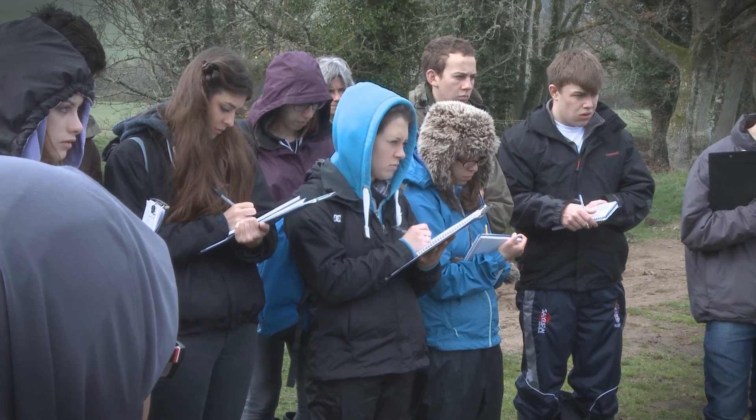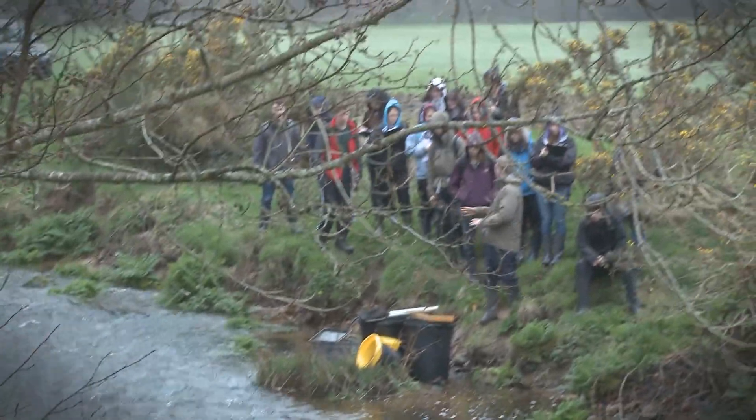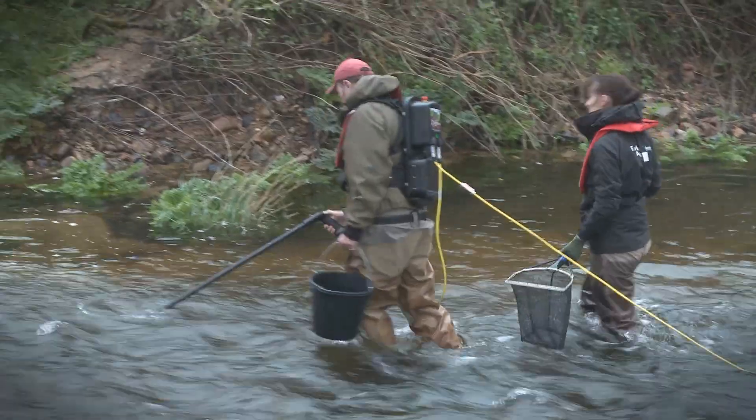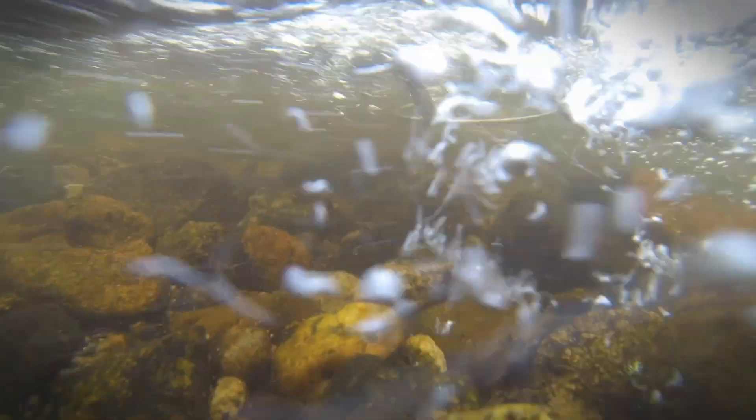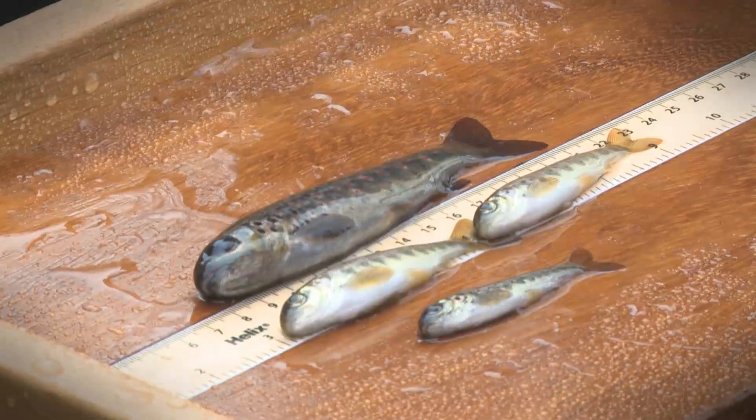Today we're at the River Teign on Dartmoor National Park where the students are assessing the ecological status of the river. The Environment Agency use a technique called electric fishing where they exert an electric current into the water and that helps them attract the fish to the anode. They are then able to collect those fish and measure and weigh them and identify the species.